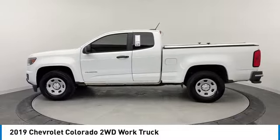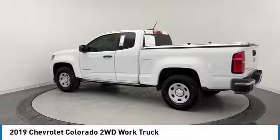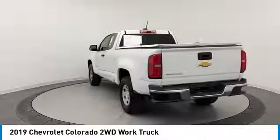This vehicle has less than 95,000 miles. Here are some of this vehicle's great options: stability control, daytime running lights, rear wheel drive, steel wheels, and four wheel disc brakes.